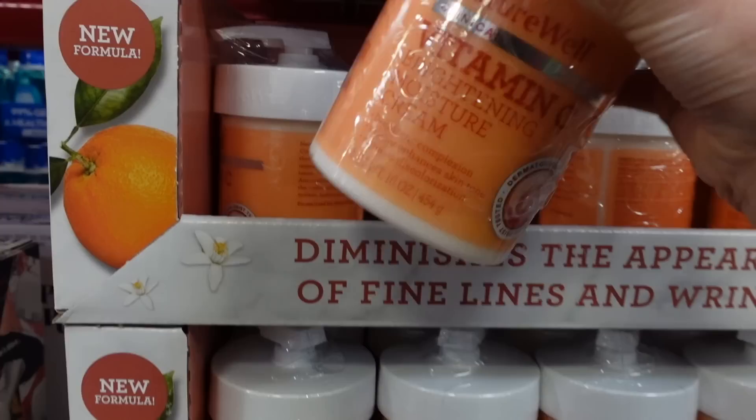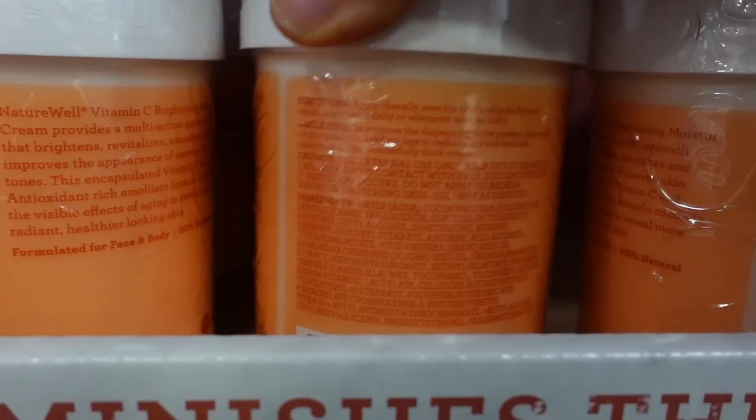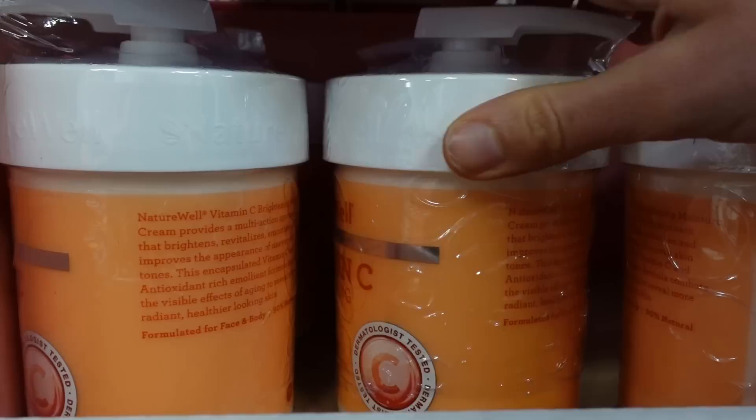Here's a Nature Well Vitamin C Brightening Moisture Cream. It has ascorbic acid and ascorbyl tetra-isopalmitate. Ascorbic acid is difficult to stabilize and formulate so it actually gets into the skin, though it can at least act as an antioxidant. This product does have fragrance in it.